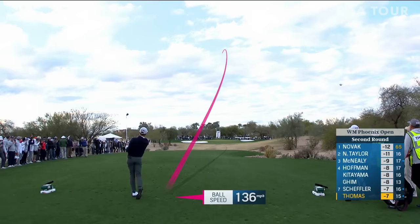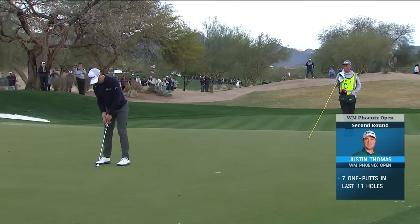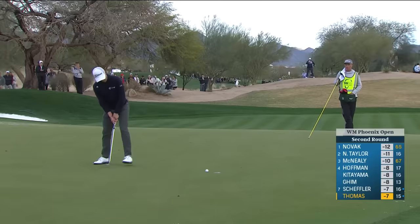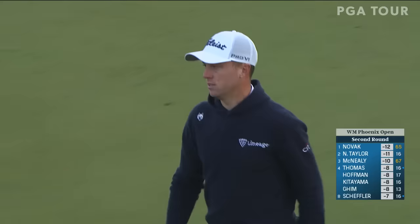This sets up so nicely for that draw — look at this shot, right at it. We're seeing more close shots here on seven than we have on 16. He adds to that one-putt total — eight in the last 12. Suddenly Thomas has been four in the lead. He's got a really nice rhythm with that putting stroke going right now.